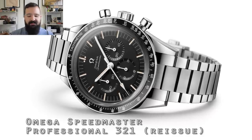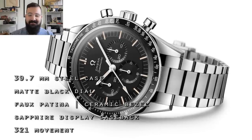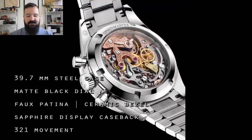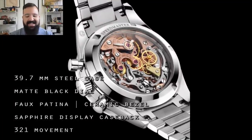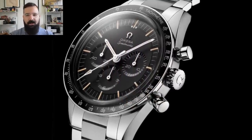Now that we understand the 3-2-1 movement's lineage, what about this new reissue and its enormous price tag? Unfortunately I don't have the reissue in the office with me today — I do have another Speedmaster we're going to talk about in a moment — but you're going to be looking at pictures of the new Speedmaster Professional 3-2-1 reissue. This watch has got a 39.7 millimeter case, a matte black dial, faux patina — which is very controversial — a ceramic bezel, a sapphire display case back showing off that highly finished 3-2-1 movement, and a $14,100 price tag.